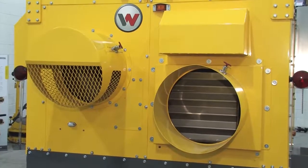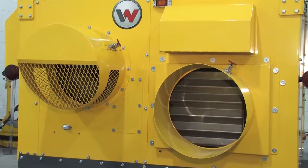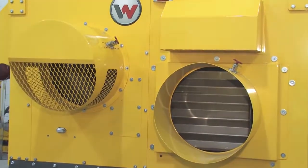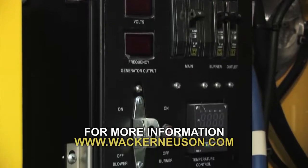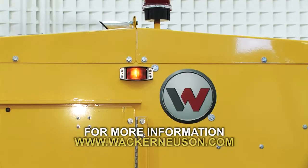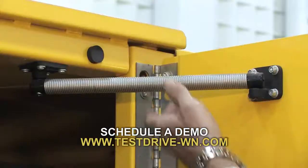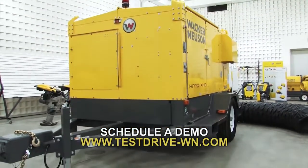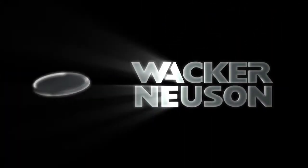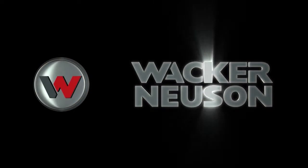The 100% stainless steel heat exchanger comes with a 5-year warranty for added peace of mind. To discover more about this or other Wacker Neuson products, visit wackerneusen.com. Or to arrange a free demo, go to www.testdrive-wn.com.